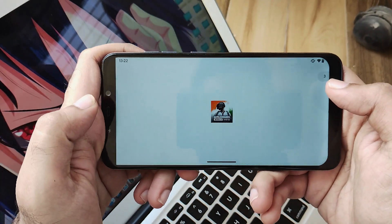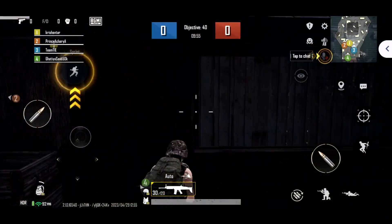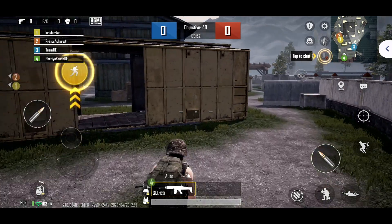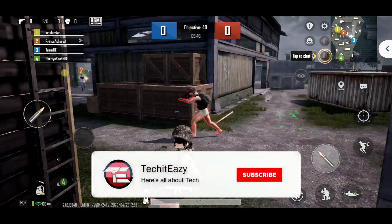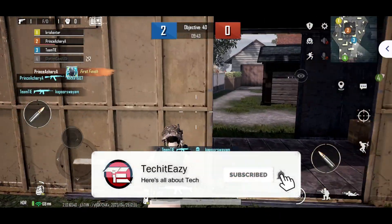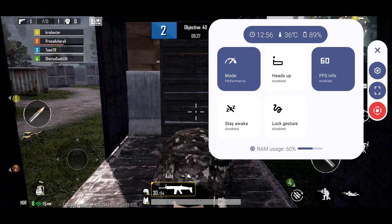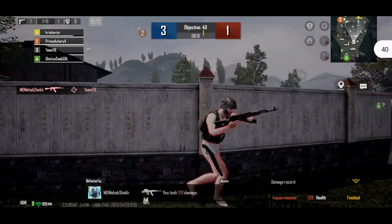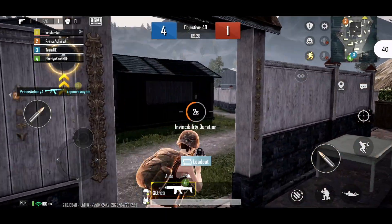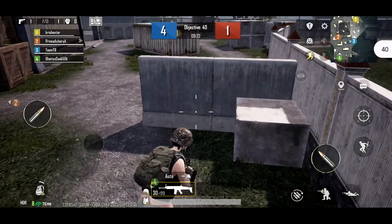On launching the game you will see the FPS counter on the top right side. The gameplay of BGMI was pretty much nice — you won't face any issues and you will get a good gaming experience. You can also record your gameplay right from the settings, and there are a whole lot of options available from the gameplay menu just like in other ROMs. In terms of gaming, this ROM will suffice your needs and you won't face any lag or stutter.